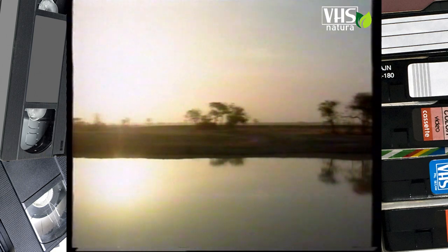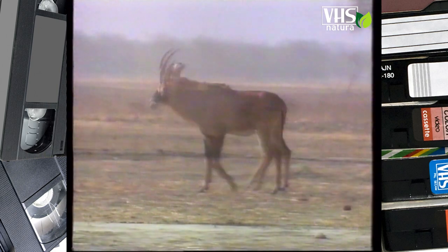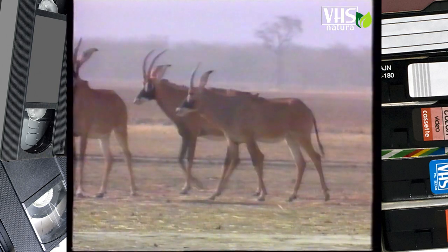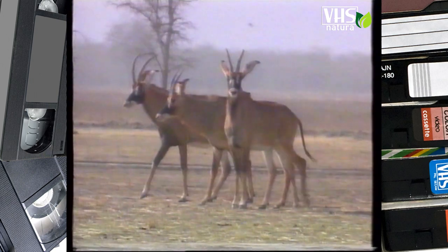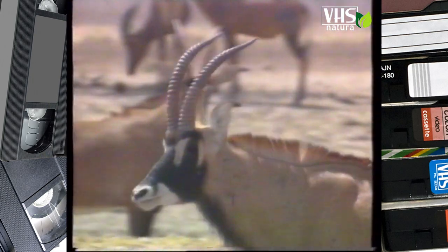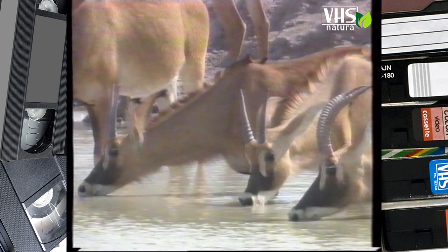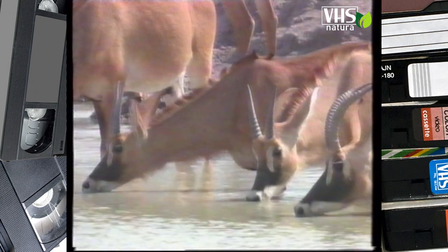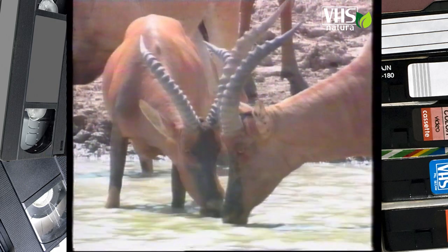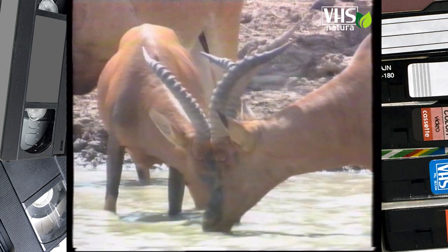Le savane che si estendono dal Sahara meridionale fino alle immense pianure dell'Africa australe ospitano gli ipotraghi. Il corpo è massiccio e sul collo hanno una criniera a spazzola, a cui devono il soprannome di antilope cavallo. In Africa ne vivono due specie. La più comune è l'antilope roana, con le corna corte, le orecchie lunghe e il muso nero che termina con una mascherina bianca. Per abbeverarsi si uniscono senza problemi ad altre varietà di antilopi come i damalischi.